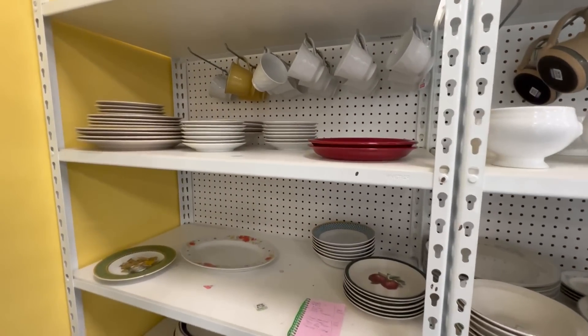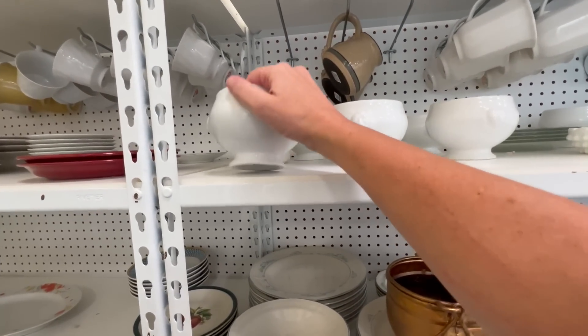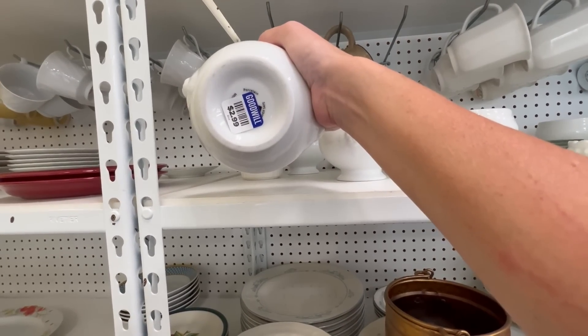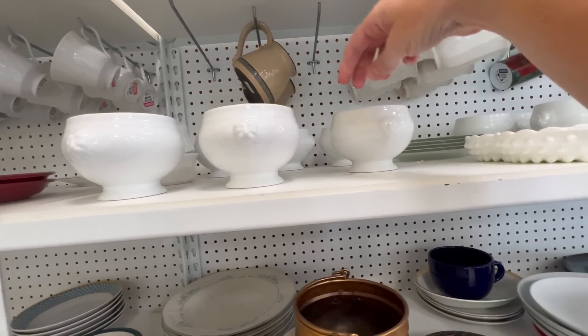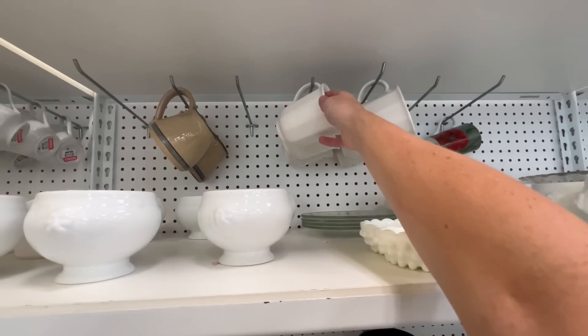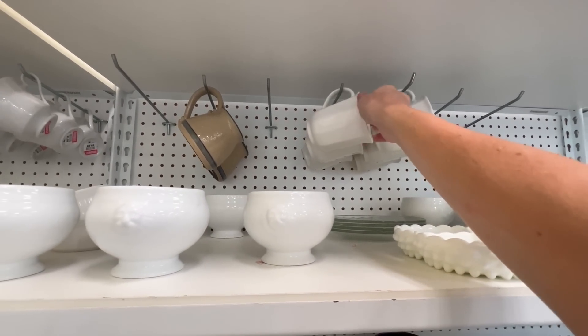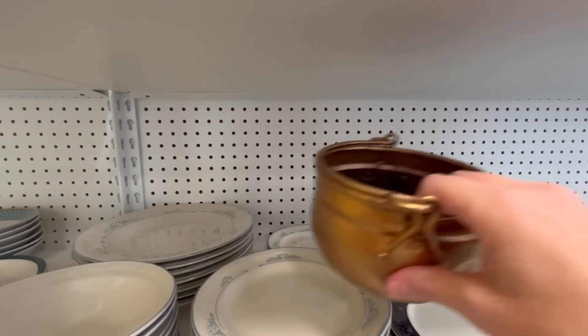So let's go thrifting and then we'll come back and I'll show you what I purchased. I am currently at the Stillwater, Minnesota Goodwill and they have all of these ironstone little cups. They're lions and there's a whole mess of them.